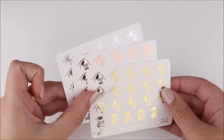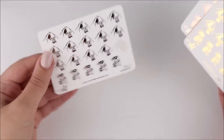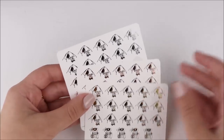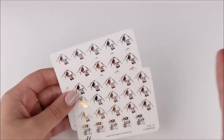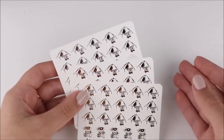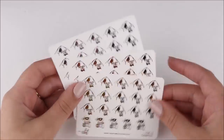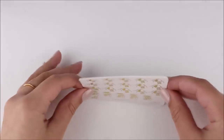I also grabbed these camping stickers because normally we go camping at least three times in the summer, but this year we only went once and it only ended up being for one night. I think I'm going to talk about it in a plan with me that I haven't filmed yet, but you guys have probably already seen it since this haul will go up later. These are going to be really cute — I love camping, so glad to have those.